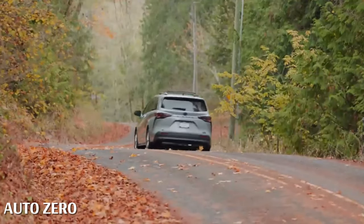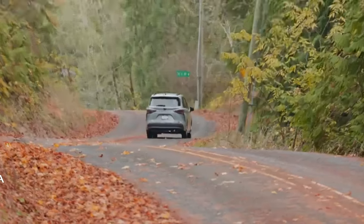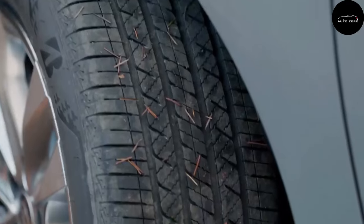Welcome to our video showcasing the ultimate minivan experience, the 2024 Toyota Sienna. Prepare to be amazed as we take you through its incredible features and innovations.